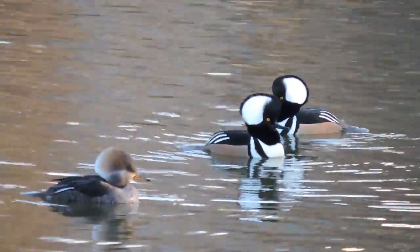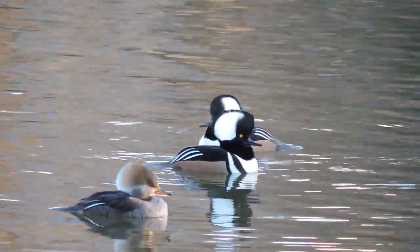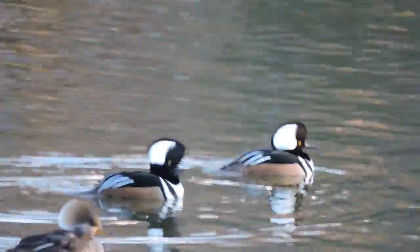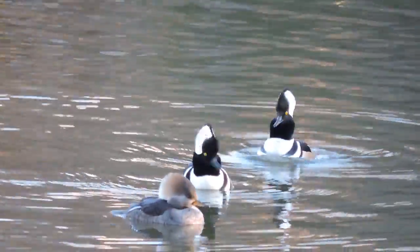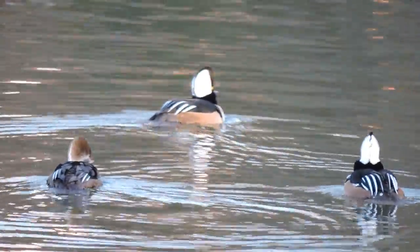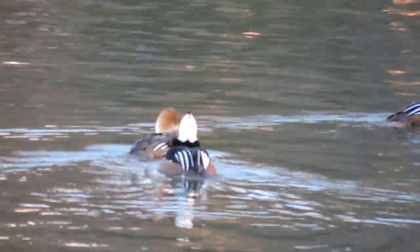The female swims into the picture. Sometimes they're called puffy heads — you can see why. That little hood can be flattened out if they want to. I'm not sure if my microphone can pick up the little growls that they do — it's a little 'brrr' sound.